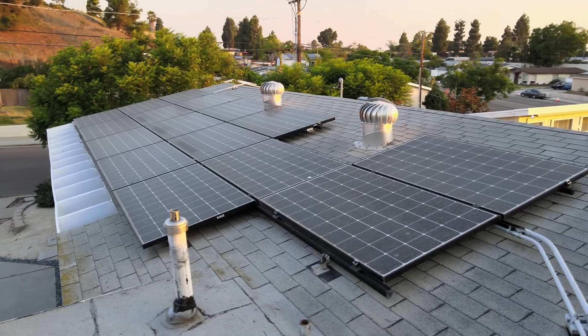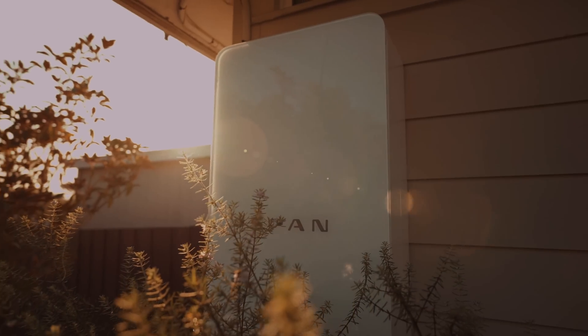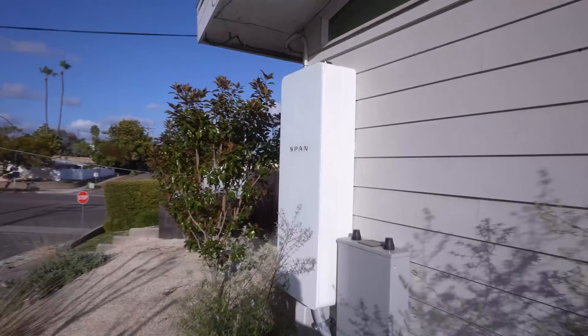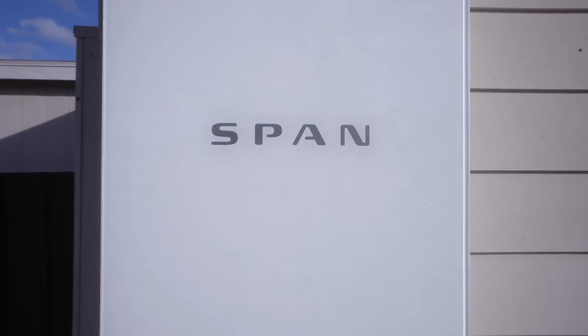In addition, but not related to this specific video, are my two Tesla Powerwalls and my Span smart panel, which give me an extremely capable system to manage and monitor my energy use as well as control when and where that energy goes. If you want to know more about either of those systems, I'll put links in the description for you to check those videos out as well.